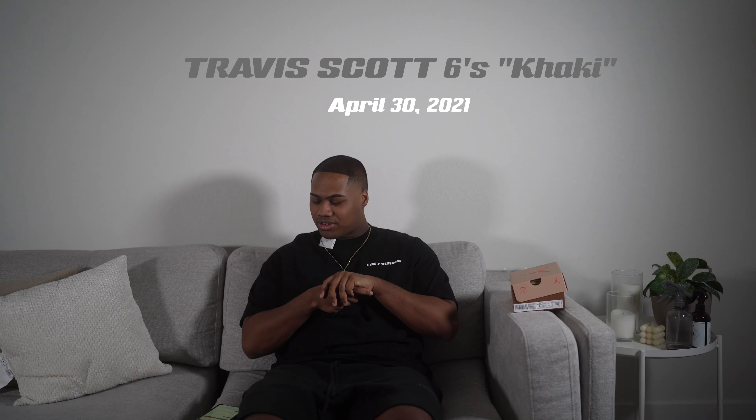I actually hit these on the Travis Scott website. These Travis Scott sixes did drop on Travis Scott's birthday on April 30th — happy birthday Travis. Of course I previewed these a long time ago, super fire. It is fire on Stormy so I have to say that. But we'll get right into the toddler shoe.